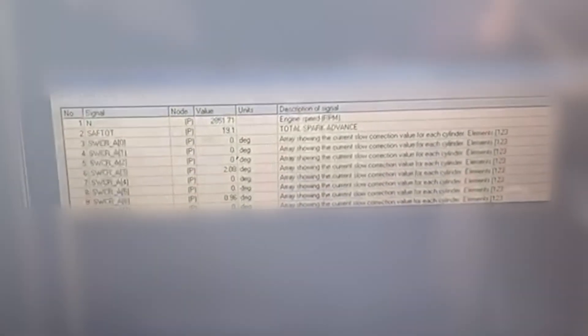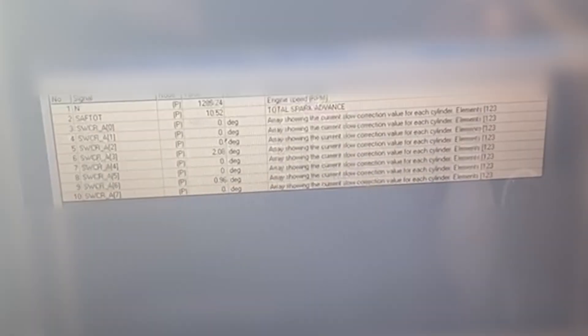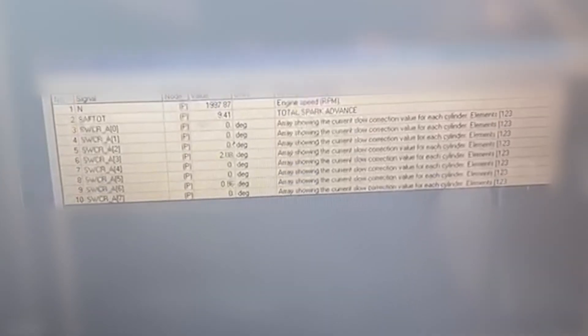This first acceleration shows that the adaptive knock control offset is doing absolutely nothing during this run, meaning the spark value is the maximum from the base map and the power output is the maximum possible.